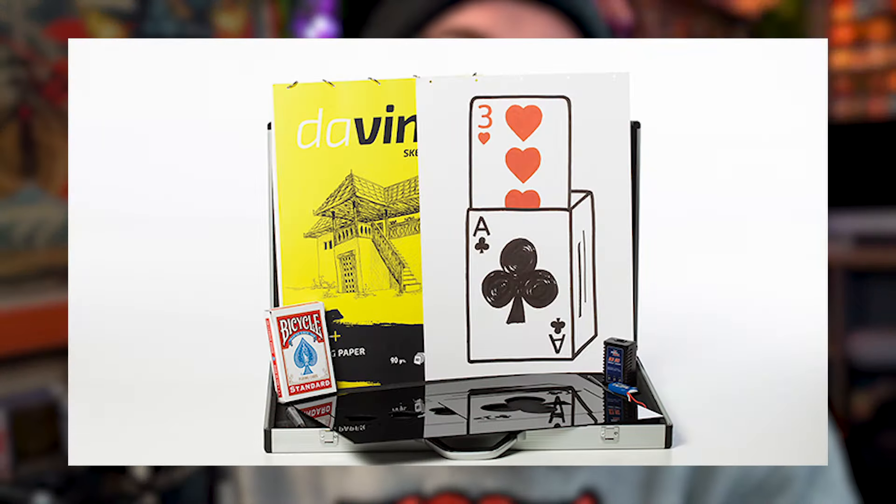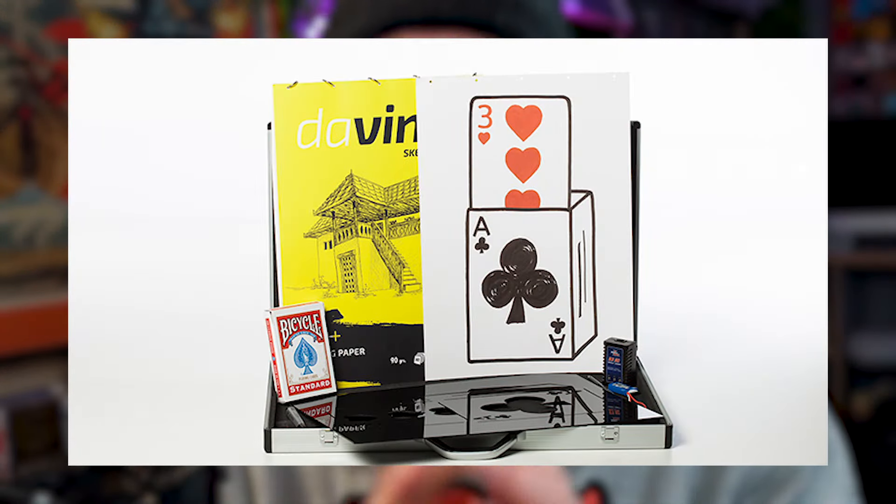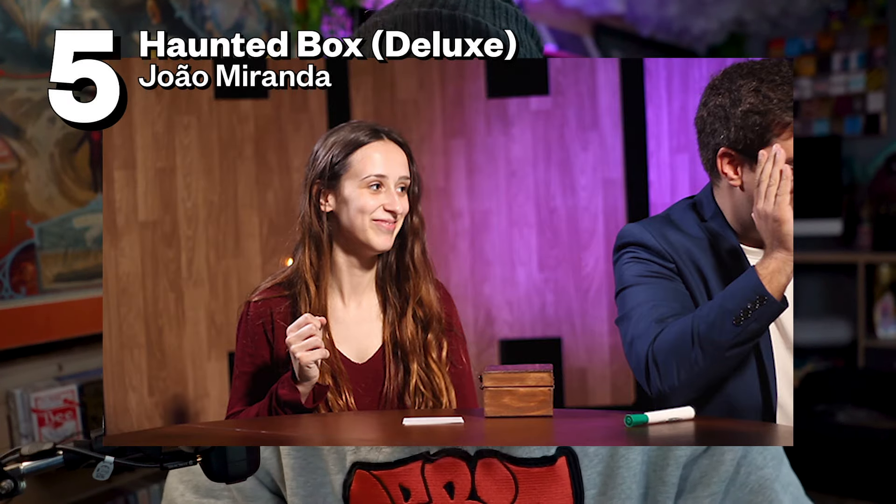In the description below I have a list of all the Jao Miranda effects released, so make sure you go check them out — there might be something you haven't heard of before, like the late Martin Lewis's Cardiographic Electronic version. Now let's get into the top 5, where number 5 is the Jao Miranda Haunted Box — the deluxe version.